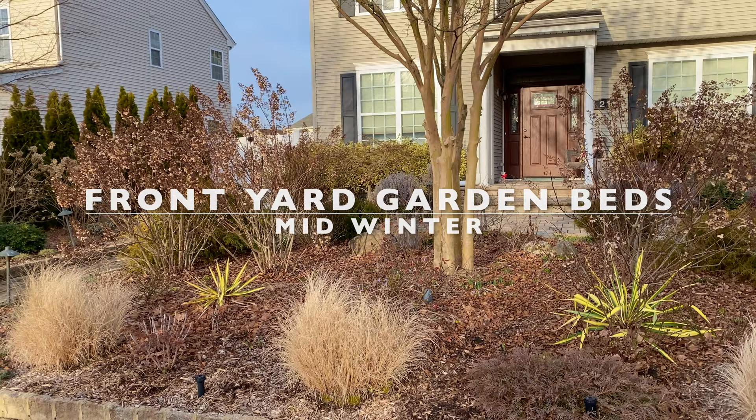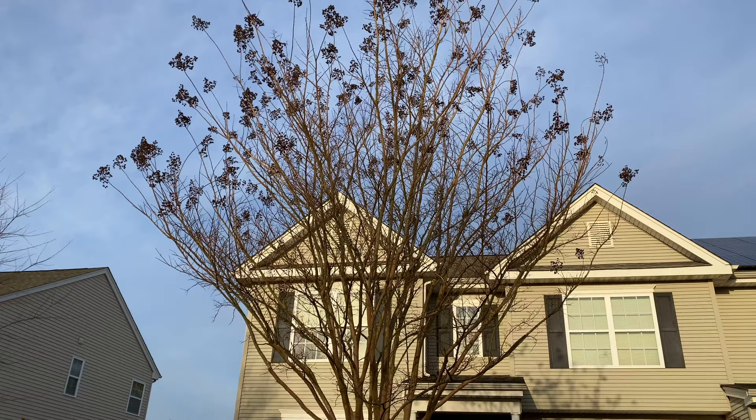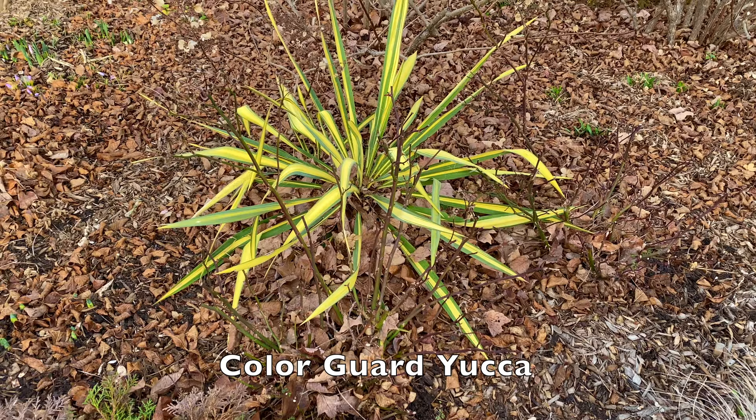So you can hear a lot of birds along with some sawing in the background and it's not even 8 a.m. Welcome to Garden Sanity — I'm Laura, and today I wanted to show you what my garden looks like in mid-February. There's not much going on but you can still find some beauty in the garden, so let me show you what I found.